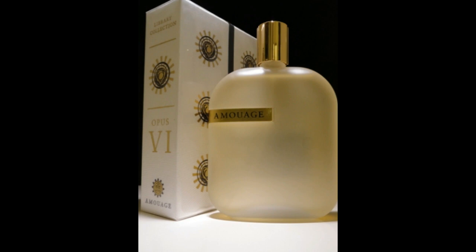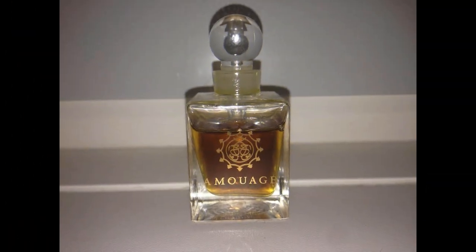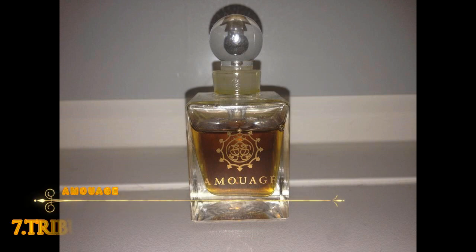Number 7: Amouage Tribute. Perfume launched in 2009. It's an attar — many people don't know that the house of Amouage works with attars. These attars were discontinued after Amouage internationalized the company. But whoever has these rare bottles knows exactly what I'm talking about. Attars are true essential oils, distilled with steam.